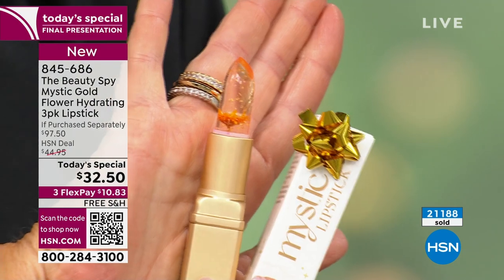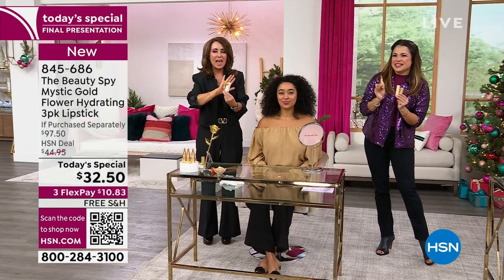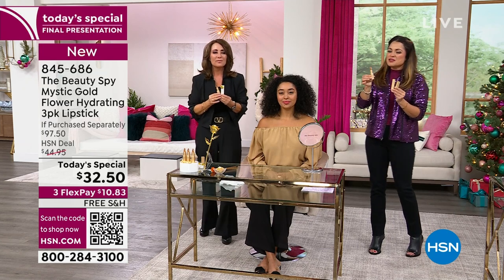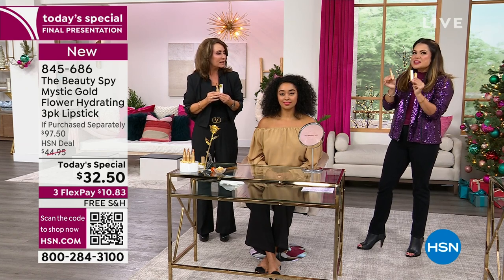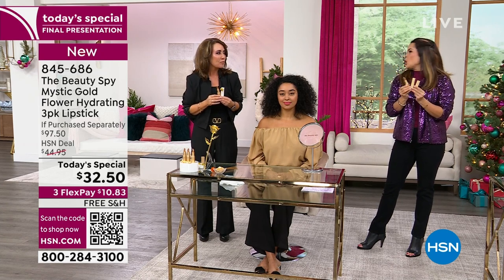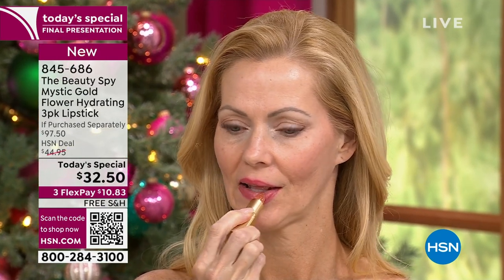Every time you take this out to use it, somebody is going to say, 'What is that? Is that a flower?' It happens every time. In terms of gifting, I would even do a little bag — a little gold glitter nail polish, some cute little gold earrings — make a little baggie all around the gold theme. You could even do a card about how gold represents luck and friendship. Give it like 20 seconds after you swipe it on, and you're going to see this beautiful color, somewhere in the pink family depending on your pH.